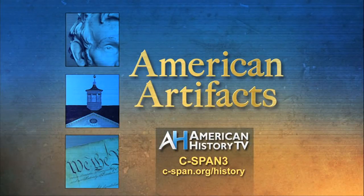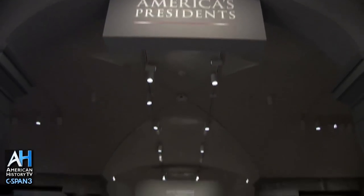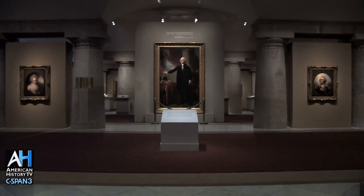Each week, American History TV's American Artifacts takes viewers behind the scenes at archives, museums, and historic sites. The Smithsonian's National Portrait Gallery in Washington, D.C. includes a permanent exhibit of presidential portraits. Former gallery director Mark Pachter gave American History TV a tour of a portion of the exhibit to discuss the art and politics of presidential portraits.